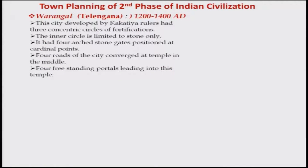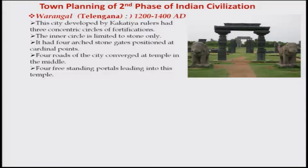Warangal is in Telangana nowadays, earlier in Andhra Pradesh. This city flourished around 1200 to 1400 AD during the Kakatiya dynasty period. The speaker visited the place a few years back and was thrilled to see gates made of granite stone with very intricate work. Granite is a very hard stone, difficult to manage. It had four arced stone gates on the four sides of the fort, and four roads of the city converged at the temple in the middle.